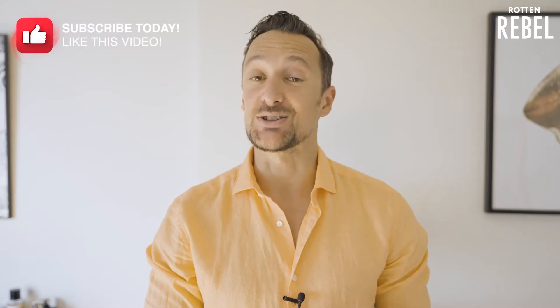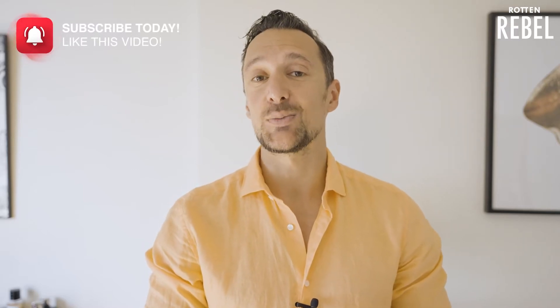Hi! Welcome to Rotten Rebel. I love fragrances and I would love to have you around so that I can show you some of my favorite ones. So make sure you hit that subscribe and that notification bell so that you don't miss a single one of my videos.